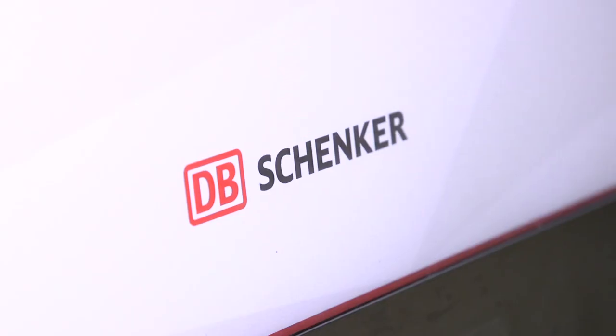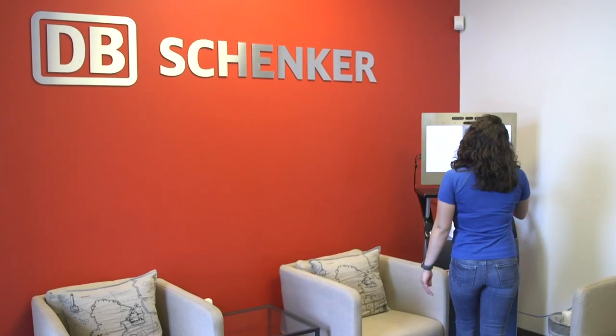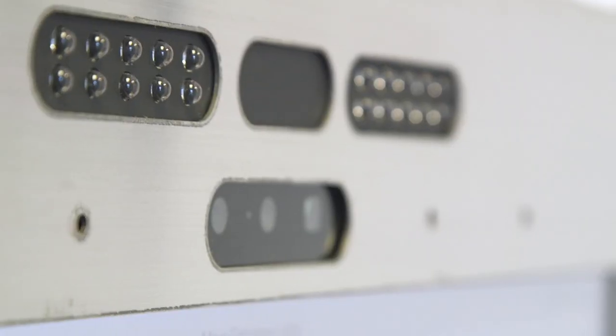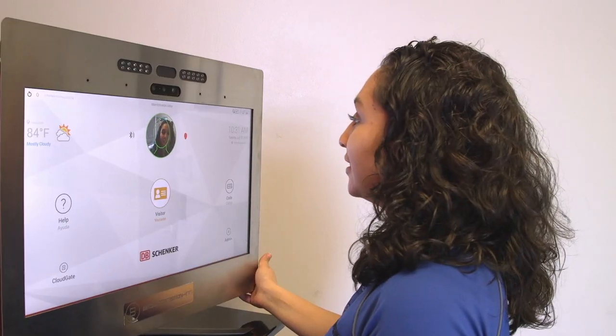It's facial recognition. This is the sign-in process to get into our warehouse. You'll just walk up to it, click the camera, and it will take a picture of your face. You'll follow the instructions — there's a safety sheet to sign off on — and you're signed in.